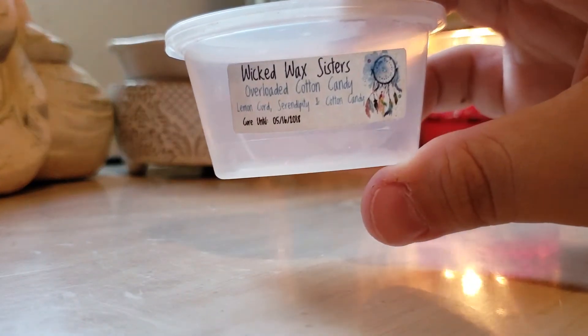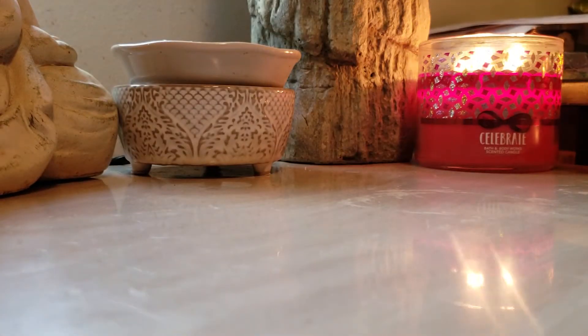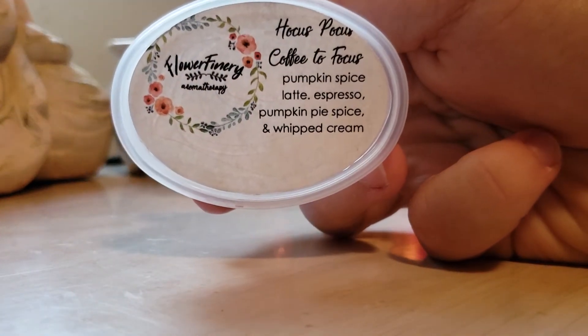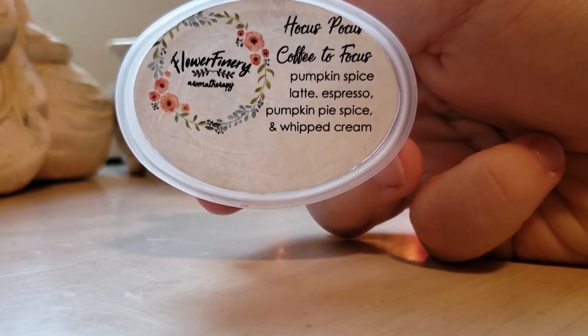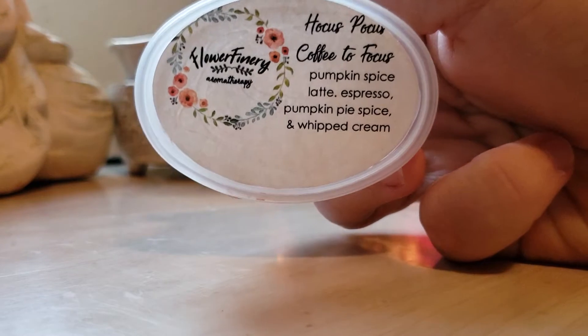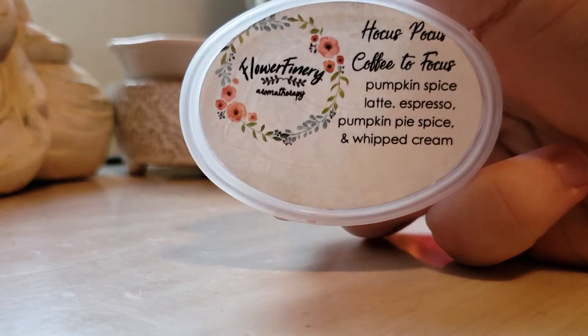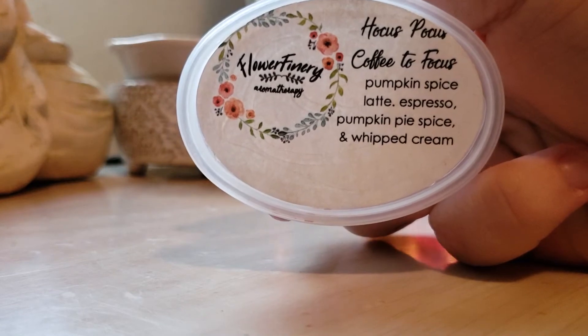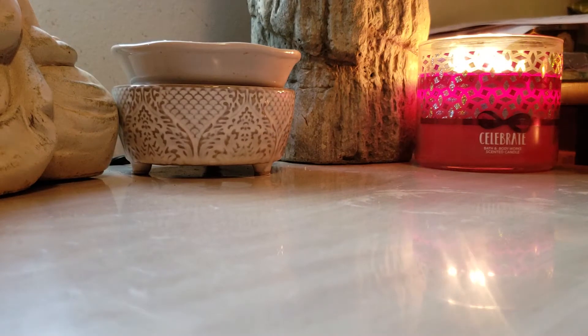Wicked Wax Sisters Overloaded Cotton Candy, Lemon Curd, Serendipity, and Cotton Candy — that was kind of a light thrower for me. Hocus Pocus Coffee to Focus — Pumpkin Spice Latte, Espresso, Pumpkin Pie Spice, and Whipped Cream. This was strong, but there was just something about it I wasn't a huge fan of. I would not repurchase that.